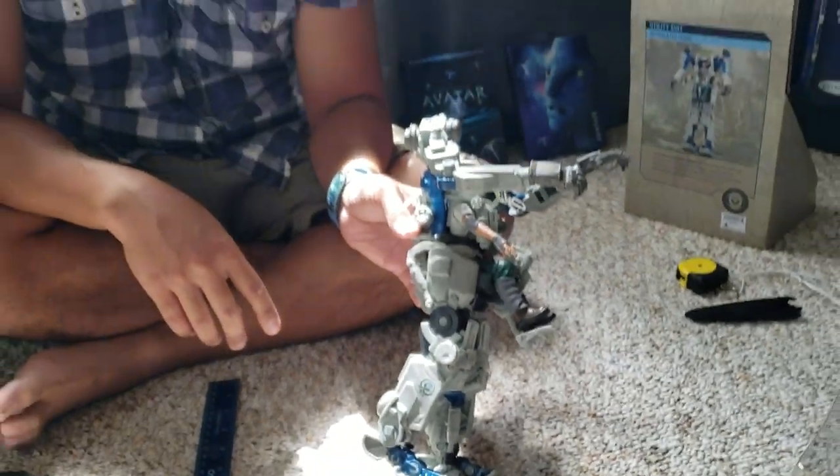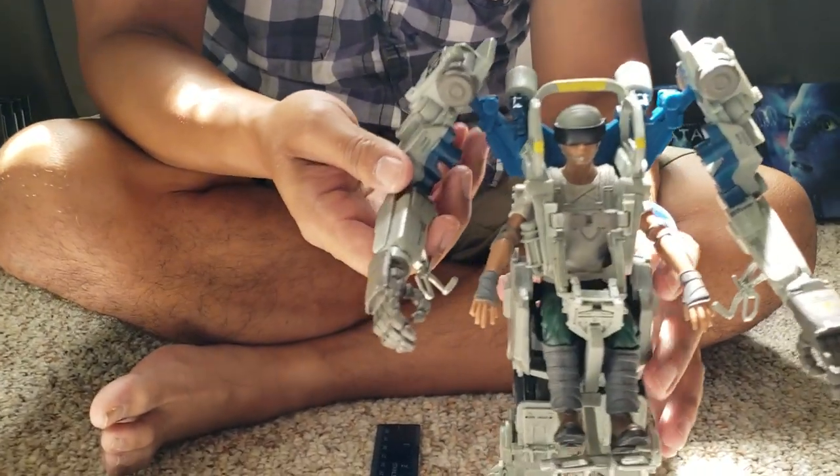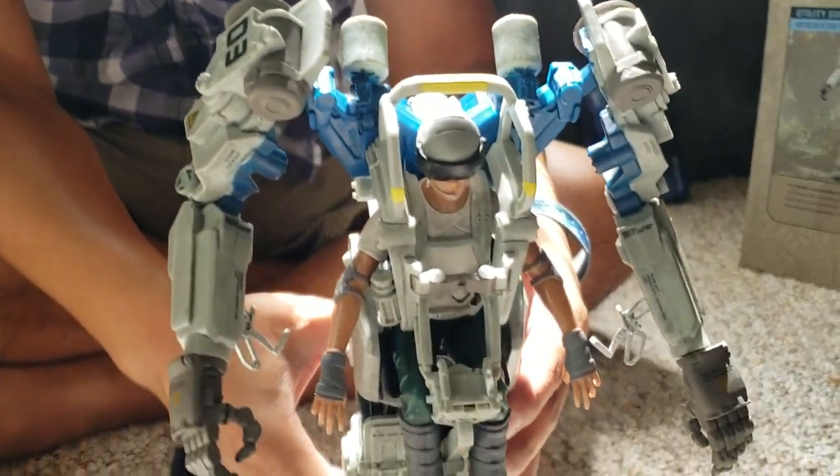There are so many acronyms when you go to Pandora. They have the ACE — Alpha Centauri Expedition — and the RDA, which I don't remember the full name of, but that's who they worked for in the first movie. Things went wrong and they went to war with the Navi, which was really bad.